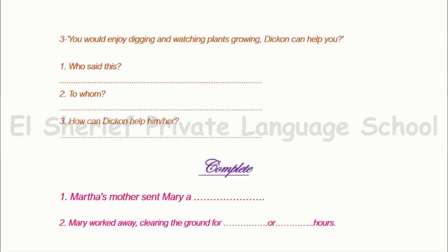Number three: 'You would enjoy digging and watching plants growing. They can help you.' Who said this? Martha. To whom? Mary, yes. How can they help her? He can help her by showing her how to plant the seeds.